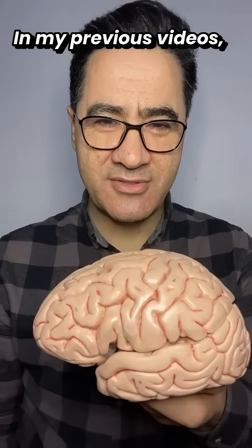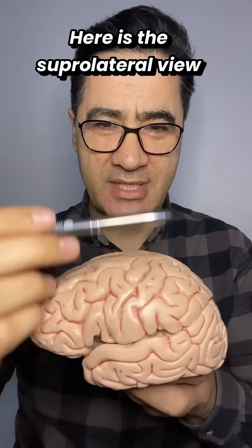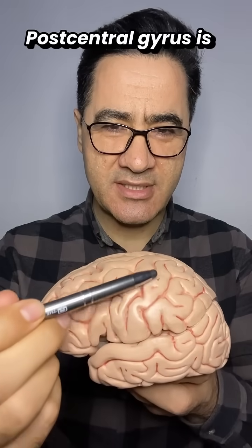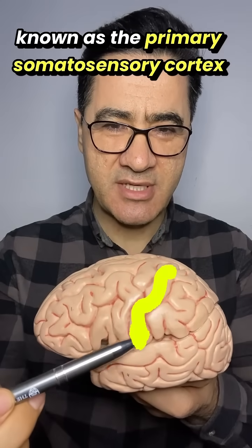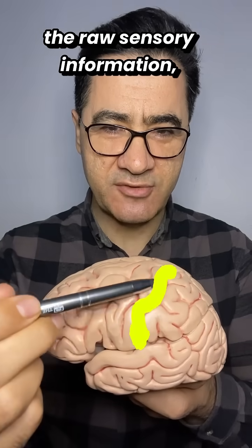In my previous videos I showed you the post-central gyrus. Here is the superlateral view of the brain — this is the front, this is the back. The post-central gyrus is known as the primary somatic sensory cortex because it receives and processes the raw sensory information.